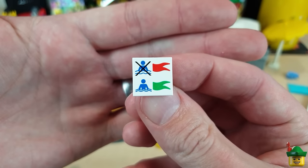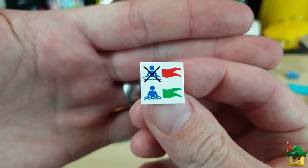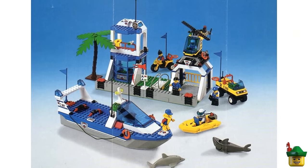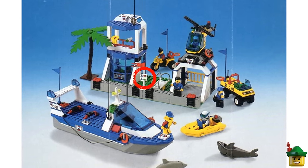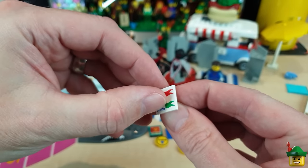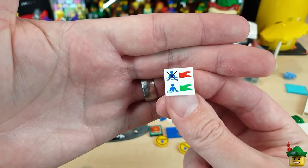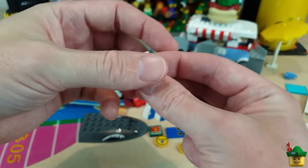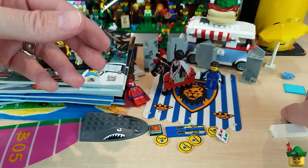This is very interesting — a really nice swim or don't swim sign for my beach. That came in set 6435 Coast Guard HQ from 1999, right in the middle there. And it's printed actually, which is why it's in such good condition. I'll just add that to my lifeguard tower in my city — it will just add another little bit of detail.